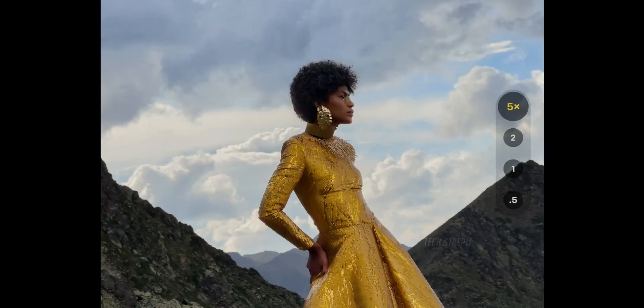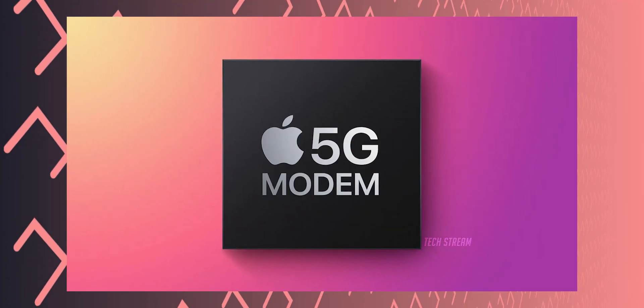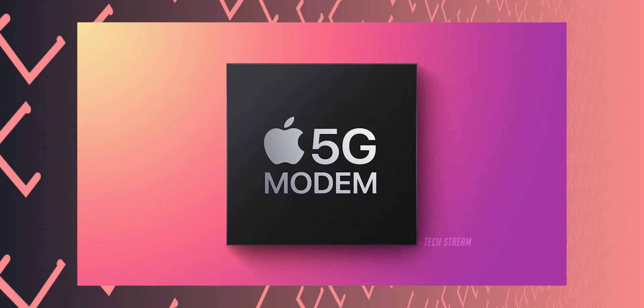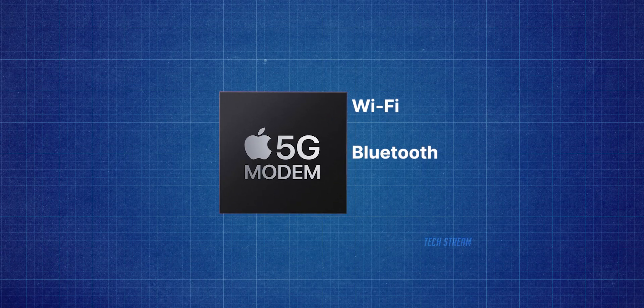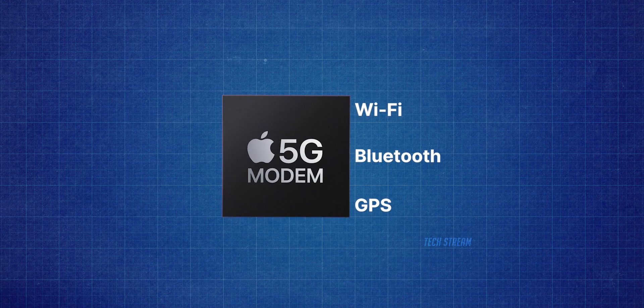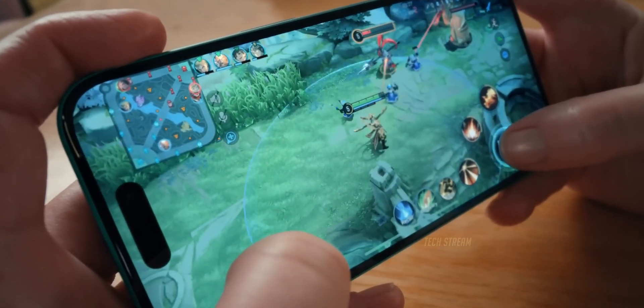There is talk that the iPhone SE 4 might come with Apple's initial 5G modem, a rumor that has been circulating for a while. This modem could also handle Wi-Fi, Bluetooth, and GPS features, leading to possible improvements in energy efficiency, especially when the device is running on low power.